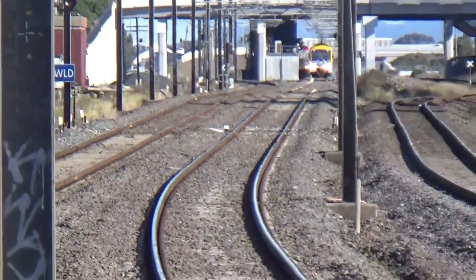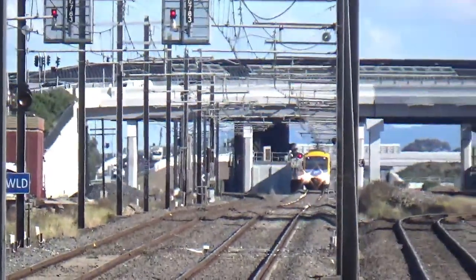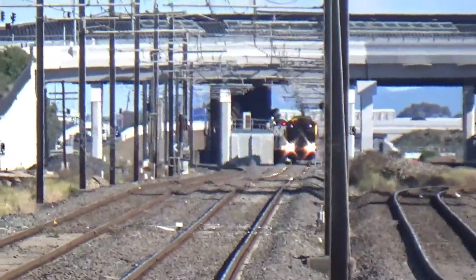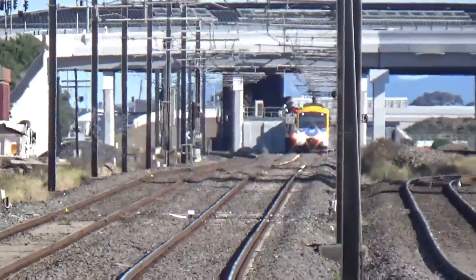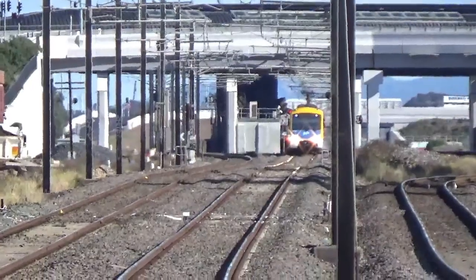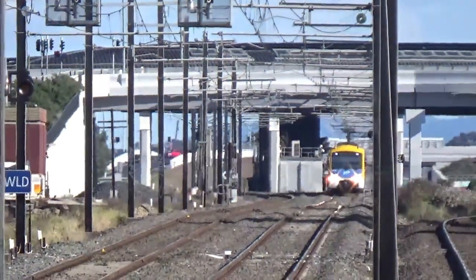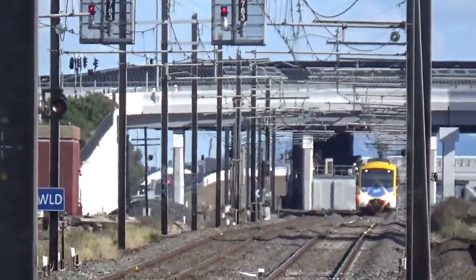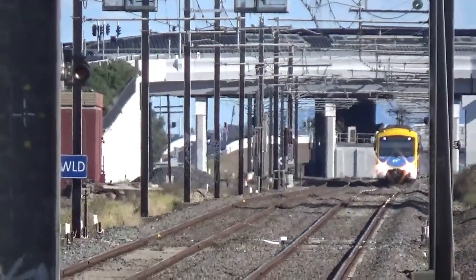Now at the down end of the platform, and we've got a train departing Williams Landing. I think it's a Siemens set. There's a long straight section of track between here and — well, not even just here — I think it extends beyond Williams Landing and goes a decent chunk of the way towards Newport.